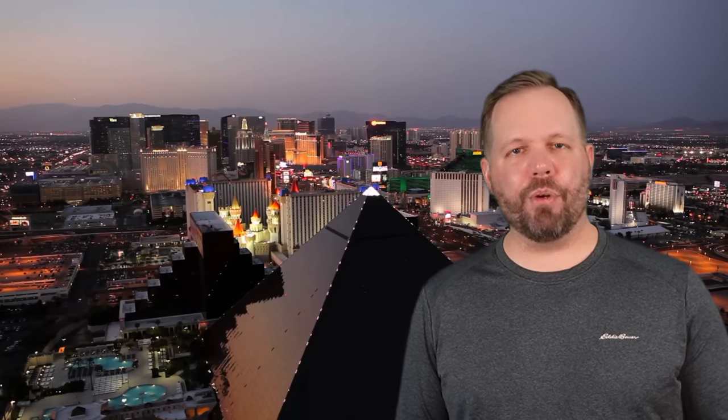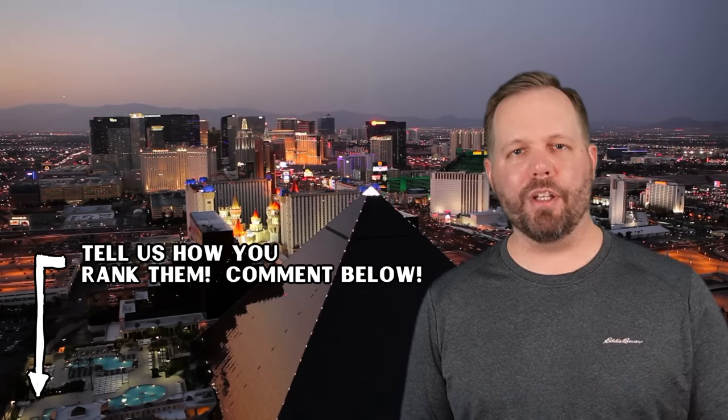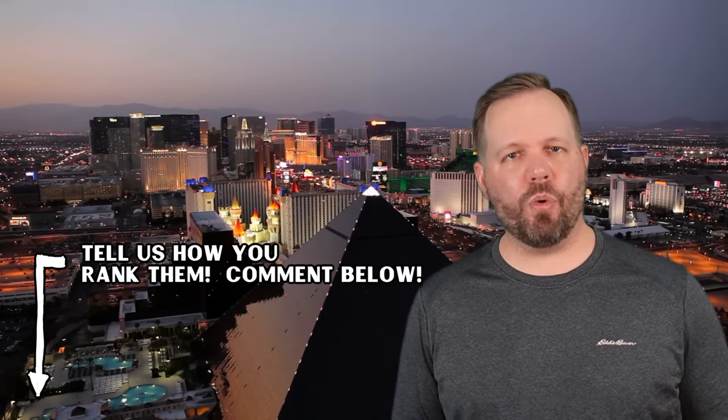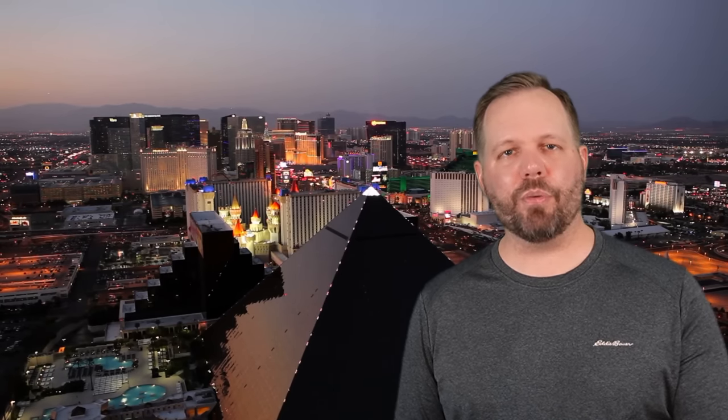Full disclosure before we get to the countdown: this is just completely our opinion. Your opinion on the properties may completely differ, honestly based on what you're looking for in a Vegas hotel. If you don't agree, don't shoot the messenger — just leave a comment down below and tell us what your opinion is on the best MGM properties. So without further ado, our rankings of MGM properties in Las Vegas in 2023.